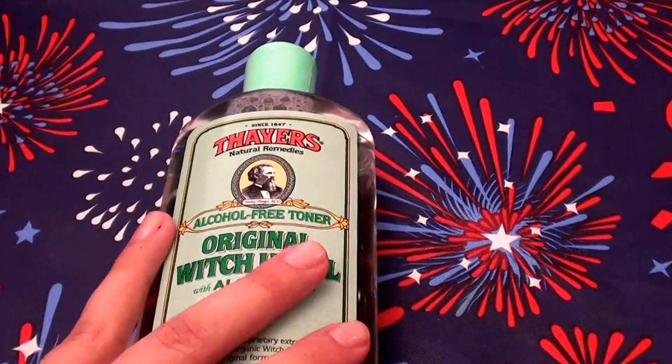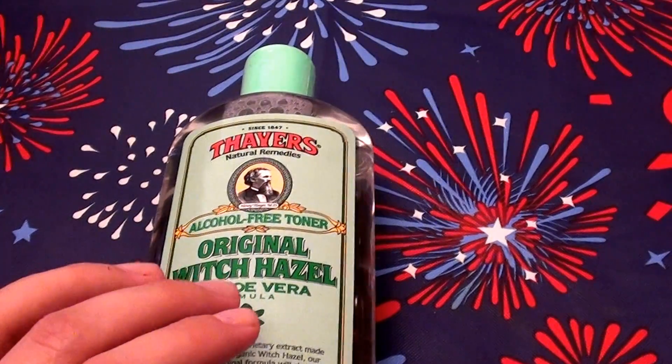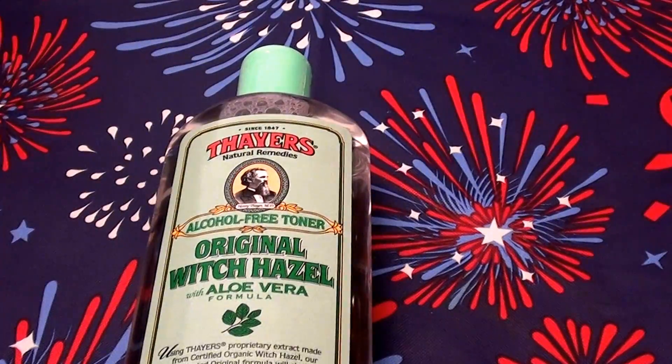Sometimes a really good facial toner or facial astringent is hard to find, especially ones that don't burn the skin. I have very dry, very sensitive skin and most astringents and toners burn my skin. This is a product that does not burn, and that's why I've repurchased it over and over. I usually get mine from Vitacost.com.